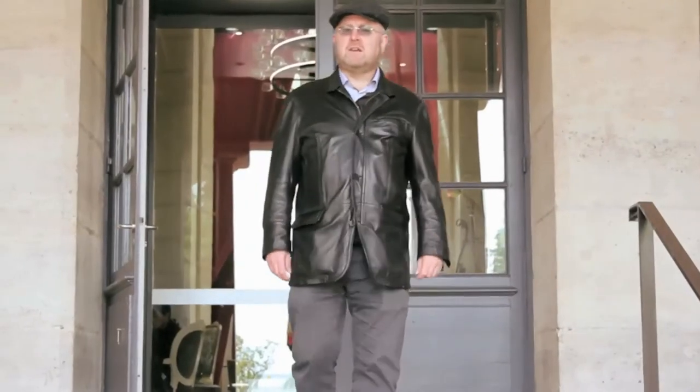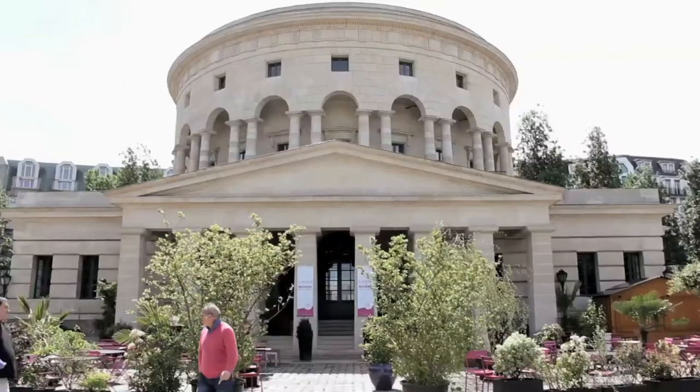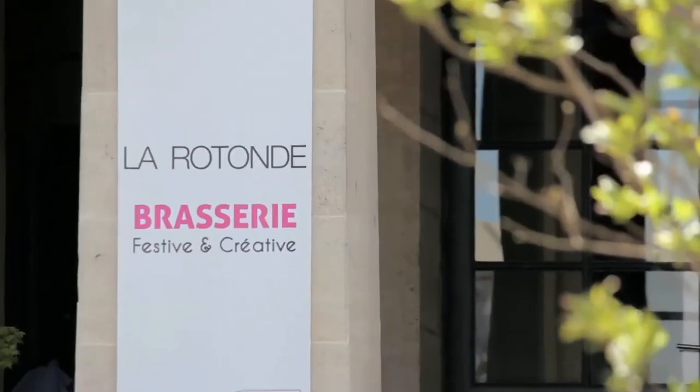Although it's no longer a tax collecting house, those who enter are still expected to contribute to the coffers of the state through a tax on alcohol. The Rotunda now houses a rather trendy Brasserie.